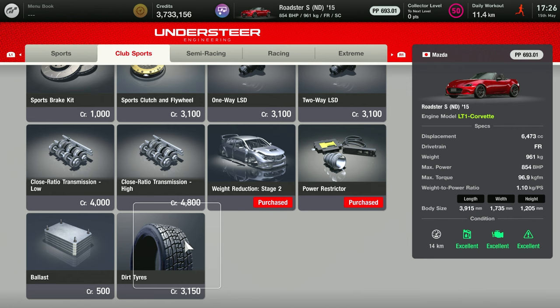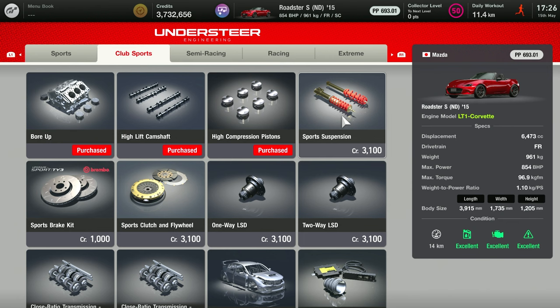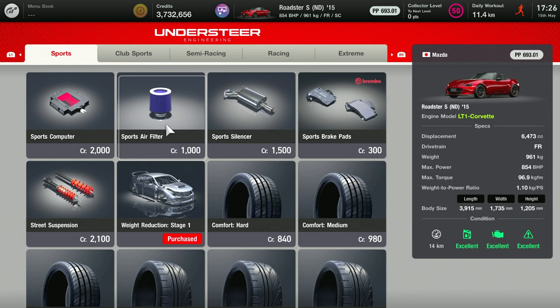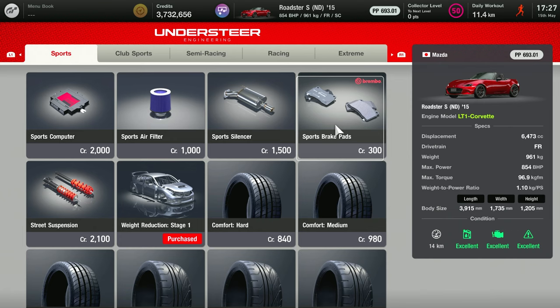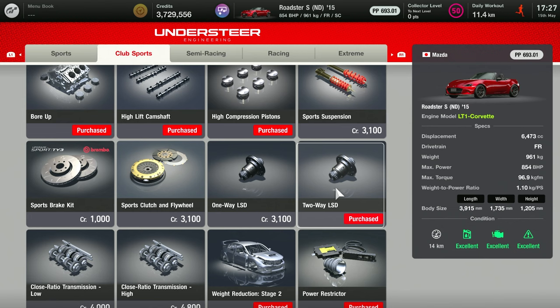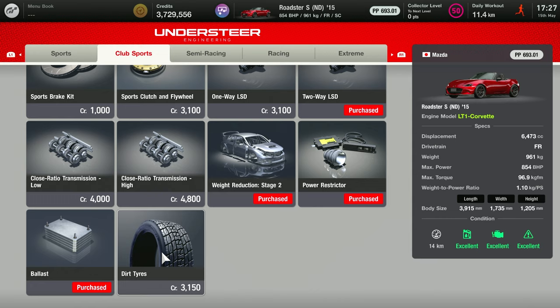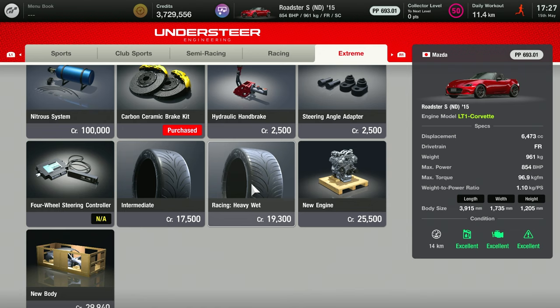829 horsepower in one little car. I didn't really need the power restrictor, but I bought it because it was really cheap. One-way, two-way LSD — I bought the brakes, the best racing brake pads, ceramic brakes, literally everything I could get onto this car. Now 854 horsepower in such a little car.